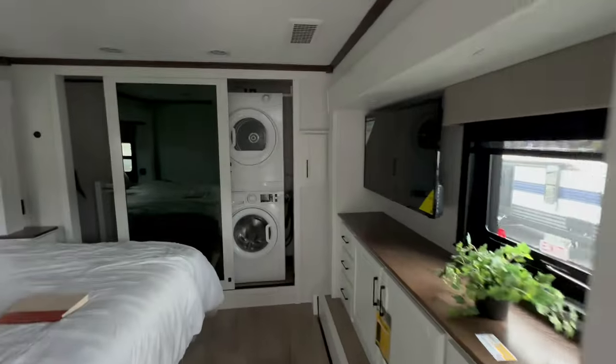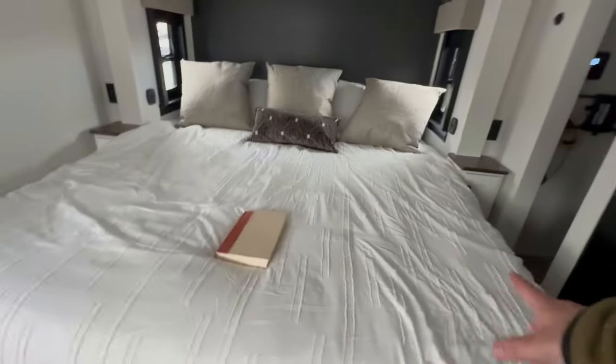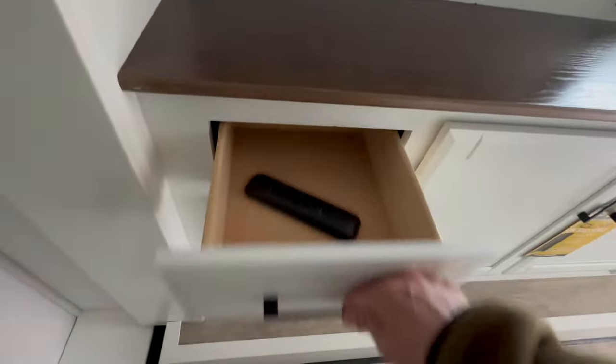You've got your washer/dryer, a big closet, and a king-size bed — and that's a residential king-size bed, not an RV king. Then you have all your nice storage areas for all your clothing.